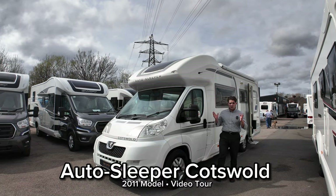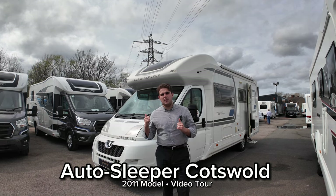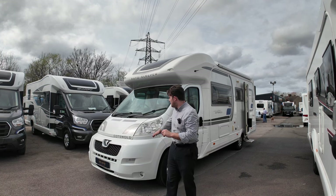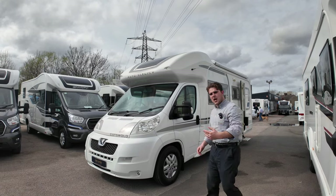It's Jason here coming from a very sunny Lowen Roads. We've got a video tour today for you on the 2011 Auto Sleeper Cotswold that's just behind me. This is a 2011 model. It's a two berth based on the Peugeot front. We're going to have a walk around, point out some features, show you what it's all about. So come let's check it out.